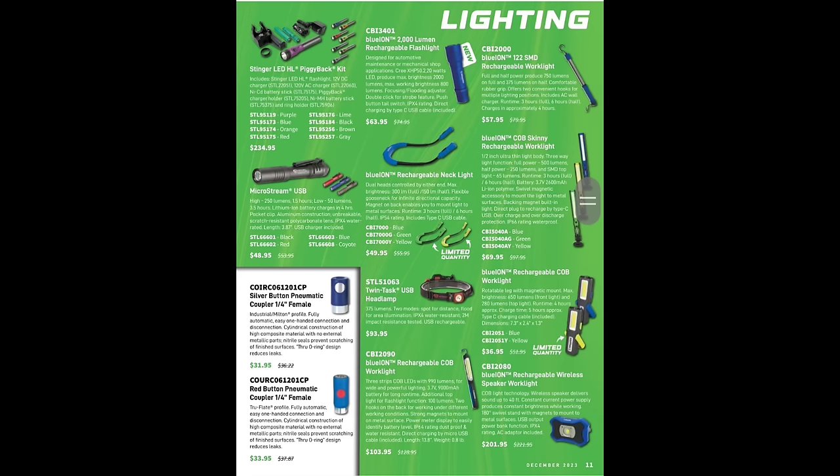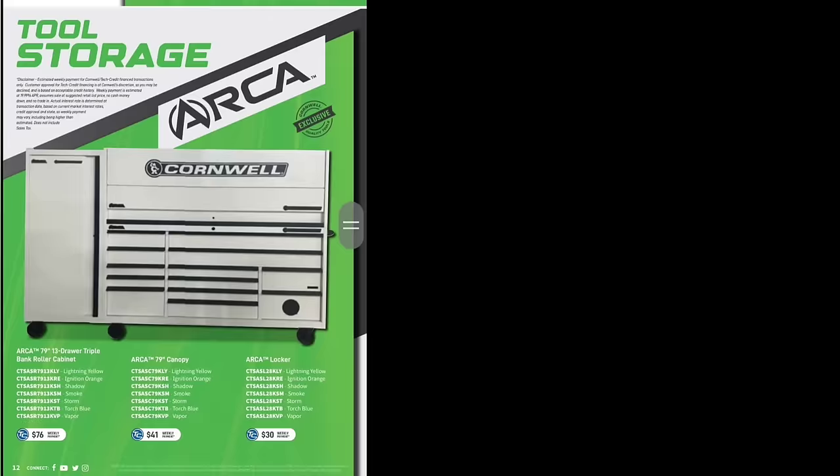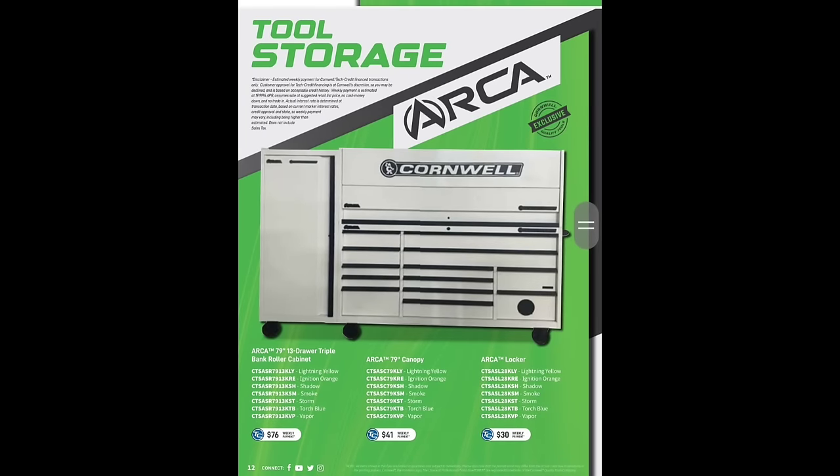We got some air couplers — those are really nice. The Cornwell Arca toolbox — what a nice looking toolbox. I think Cornwell did a great job coming up with an economic toolbox. It's got the locker on it, though they don't give us a price. They stood it up a little bit higher than the old pro series. I think they should have made those doors a little bit shallower and put in a third drawer — that would have made it more enticing. They have a bunch of different colors: torch blue, vapor — the colors on the Arcas are really nice.